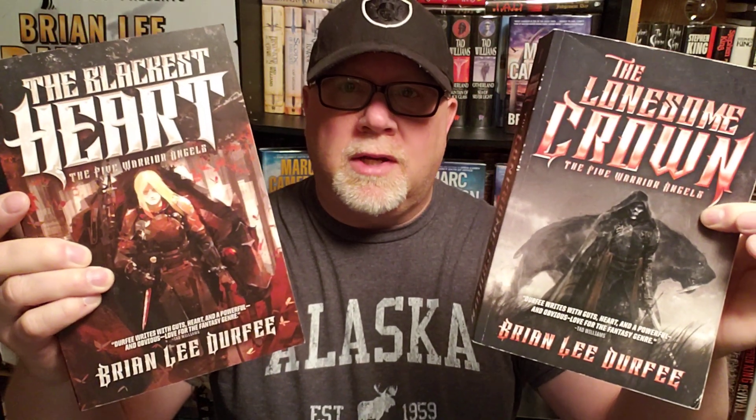All right, everybody, welcome back to the number one television program in the history of the universe. I am Brian Lee Durfee, author of The Forgetting Moon, The Blackest Heart, and The Lonesome Crown — all three books published by Simon & Schuster's Saga Press.